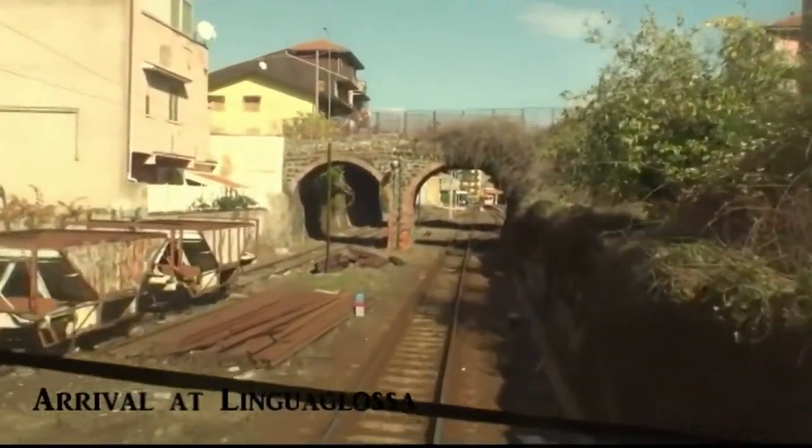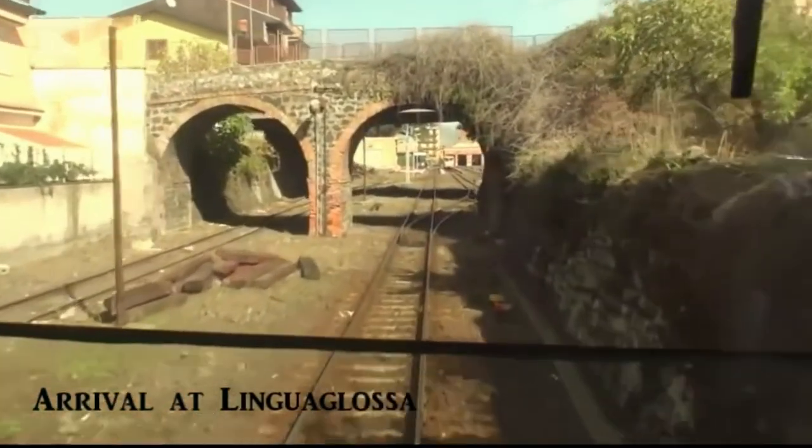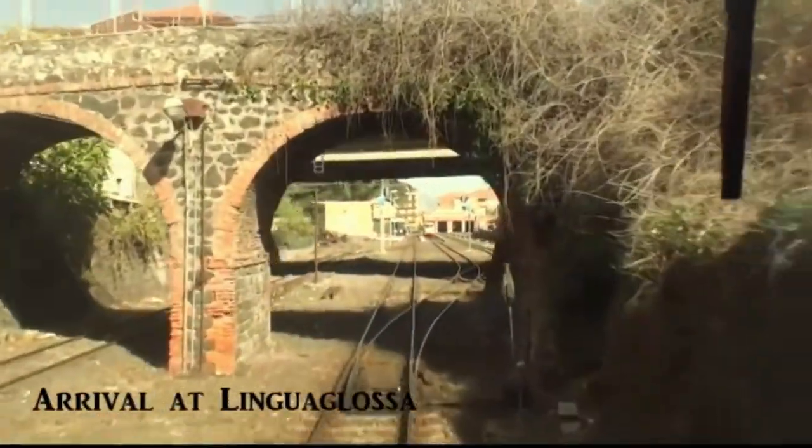Unfortunately, a landslip prevented us reaching the end of the line, and we had to finish our journey on the Circumetnea at Lingua Glossa.